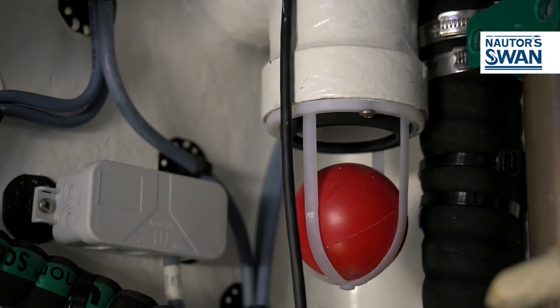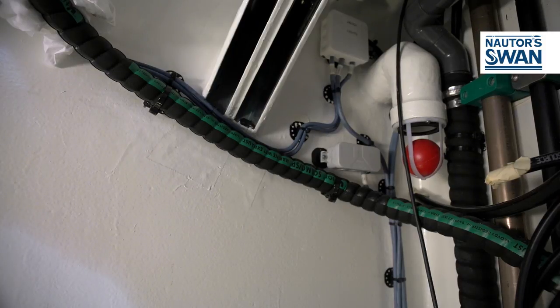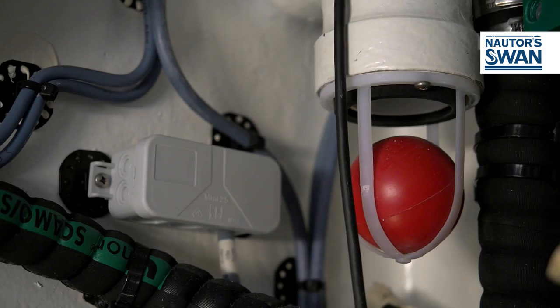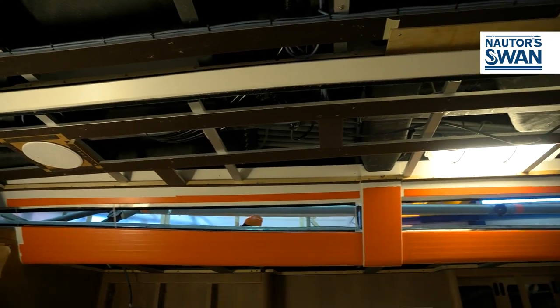So much so that for the ventilation, in order to avoid any passage of water, the technicians have invented a beautiful system — totally analogue — with a ball, so that if ever the compartment is filled with water, the ball is pushed into place, blocking the water from passing through.